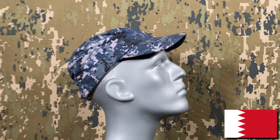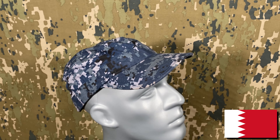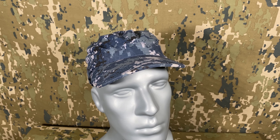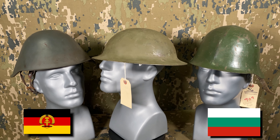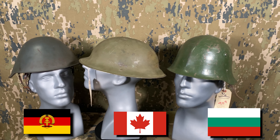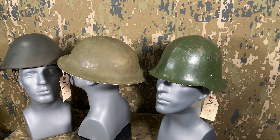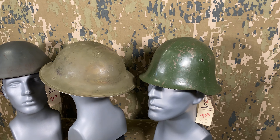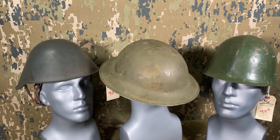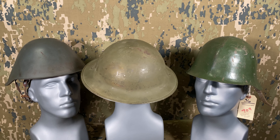Next up are a few different headpieces. This Bahraini naval cap is in a pattern almost identical to the discarded US Navy NWU Type 1s. Then we have three helmets: a Bulgarian M36C, an East German M56-76, and a Canadian Mark II. All three were obtained from a local auction where they were improperly labeled. Granted, they aren't the rarest of helmets, but they seem to be creeping up in value.